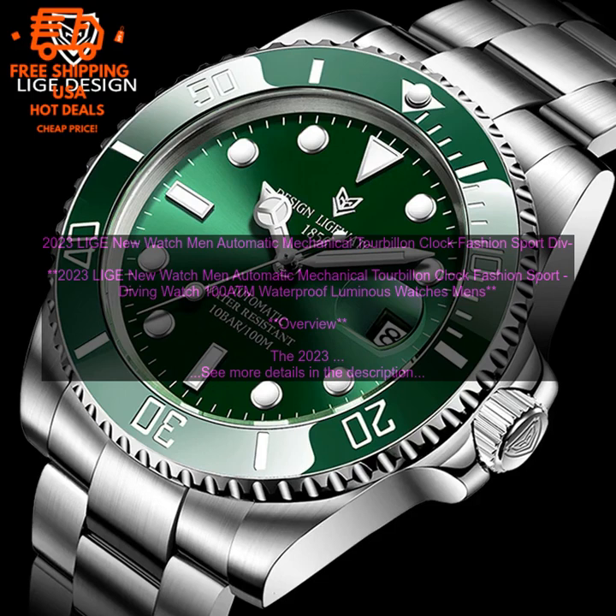Pricing: The 2023 Lea New Watch Men Automatic Mechanical Tourbillon Clock Fashion Sport Diving Watch 100 ATM Waterproof Luminous Watches Men's is available for a price of $299.99. It is available for purchase on the Lea website.